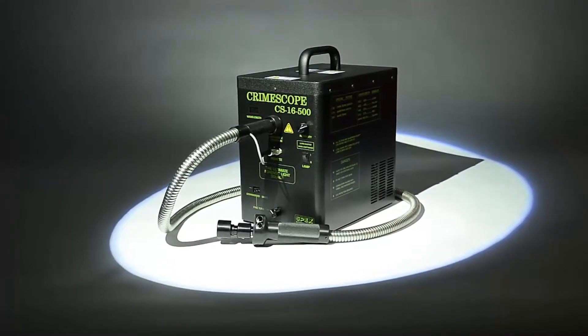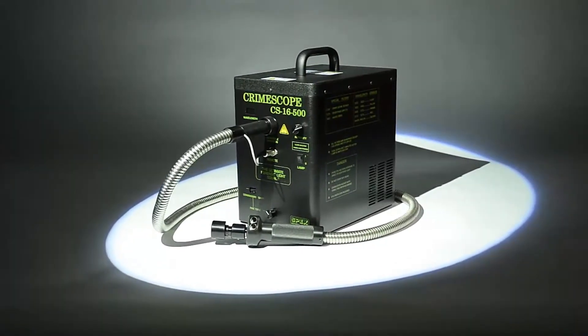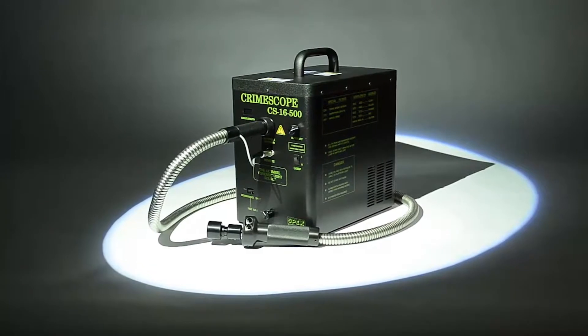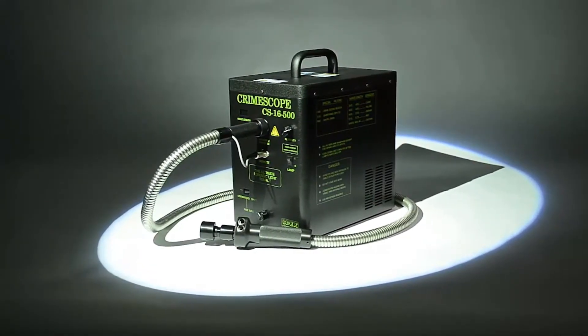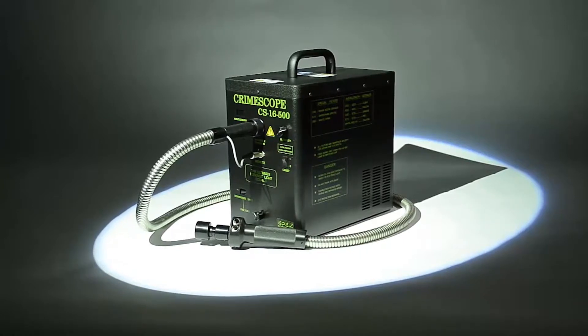The CrimeScope CS16 is still the ultimate forensic light source. It's designed for departments who prefer the power and infrared capabilities of a 500 watt xenon lamp.